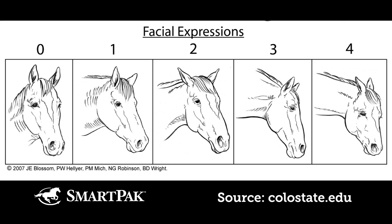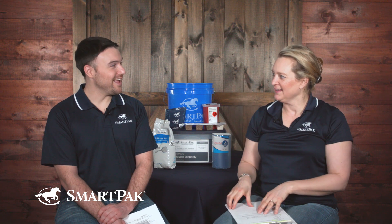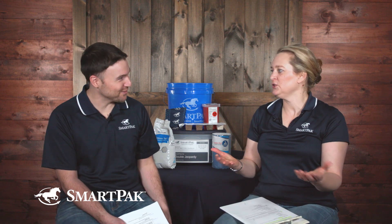Is there one specific face a horse makes when in pain, or a range? DR LYDIA GRAYSER: There's muscle tension, mouth open, the eyes do something — and it's on a scale. When there's a little pain, they show a little. When there's more pain, there's more. It's like a body condition score scale.